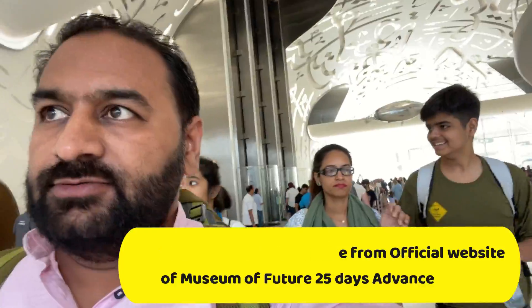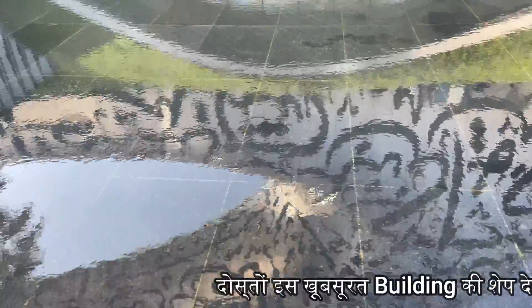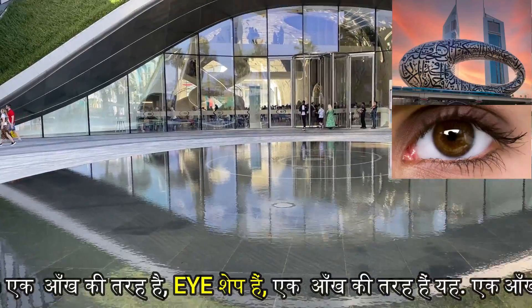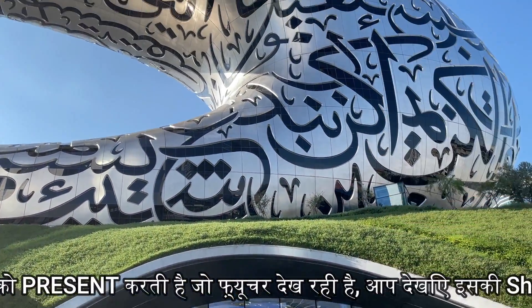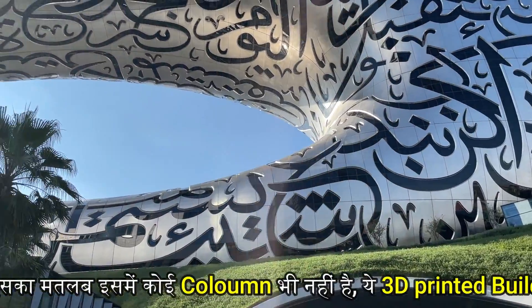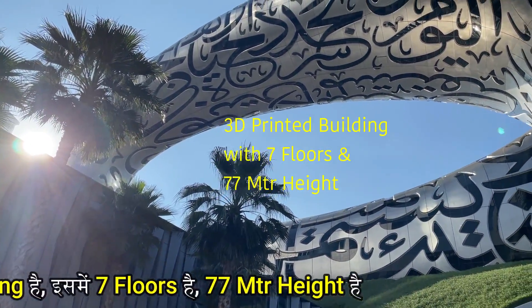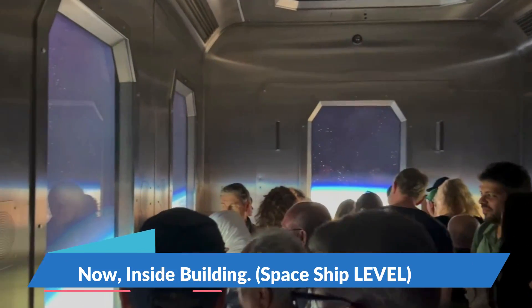Take the ticket first. Welcome to the Museum of the Future. Look at this beautiful building — this shape is an eye shape, which means no corner, no column. This is a 3D-printed building. It is 7 floors and the height is 77 meters.